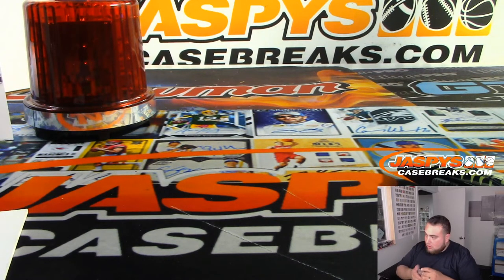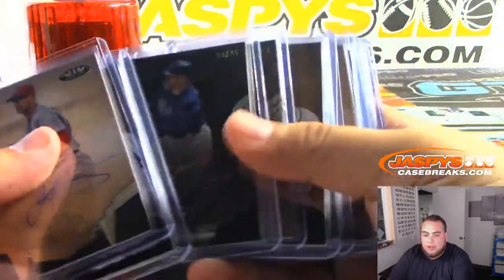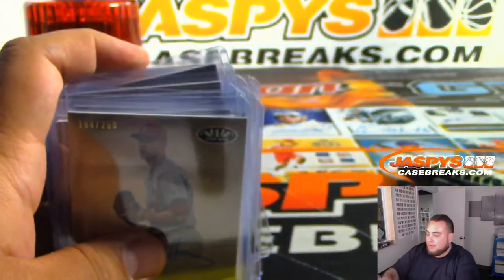There you go everybody, that was the 4-box break — Tier 1 baseball. Pick Your Teams number 5 and 6 is on the website, JaspersCaseBreaks.com. Appreciate it folks.